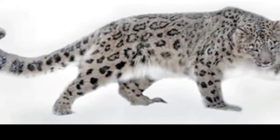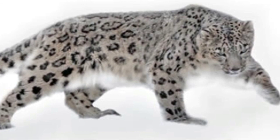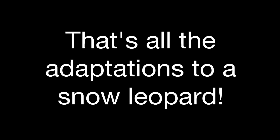Last adaptation! Lastly, snow leopards have adapted to the environment with fur under their paws to stop them from slipping. That's all the adaptations of a snow leopard!